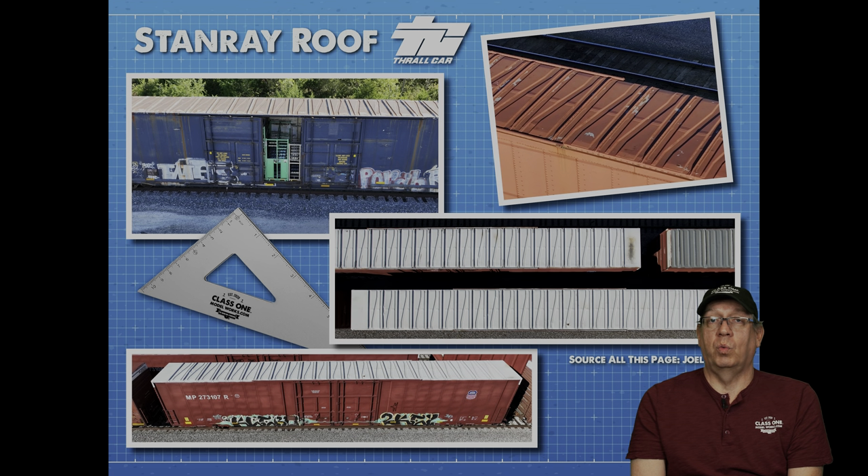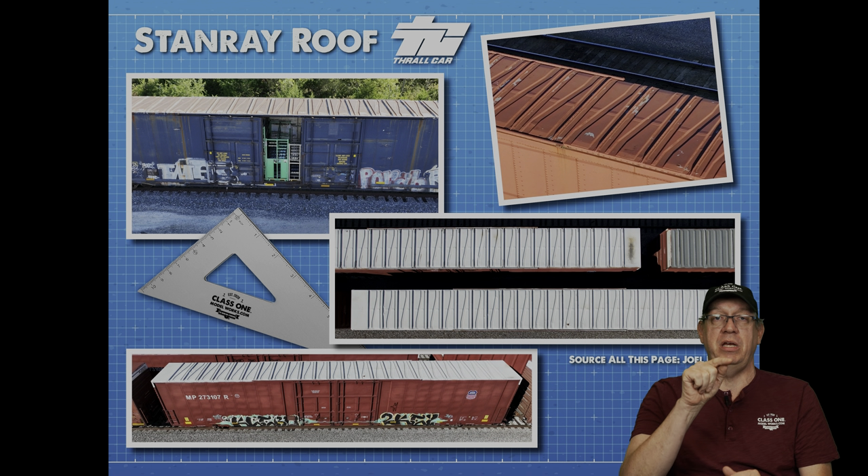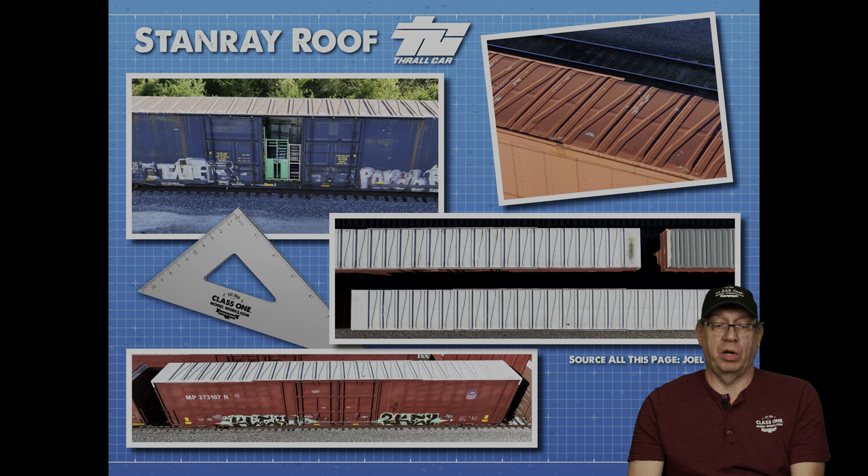The roofs on all the Thrall cars were Stan Ray roofs. Here's some drone footage shot by my son during research — you can see the Stan Ray roofs with that diagonal pattern. The roof is slightly peaked toward the center for drainage, and there's a bead that runs along the roof for strength down the entire length of the car. The blue car had its door ajar when they went out to the Claycomo Ford plant, and you can see some of the racks inside. There's a lot of air in the car because these are just 70 or 100-ton cars — if this were full of grain it would be way beyond capacity.